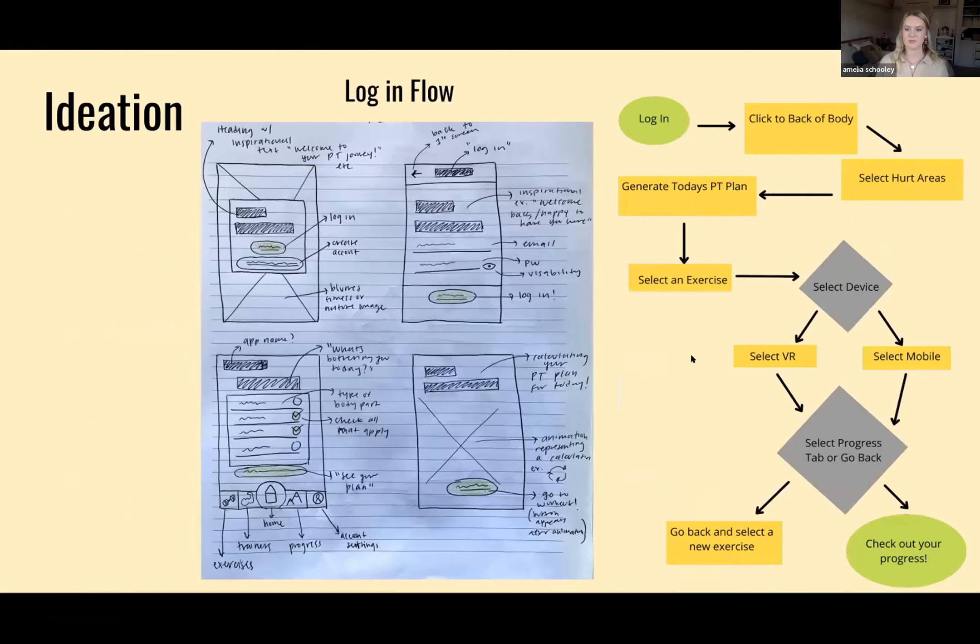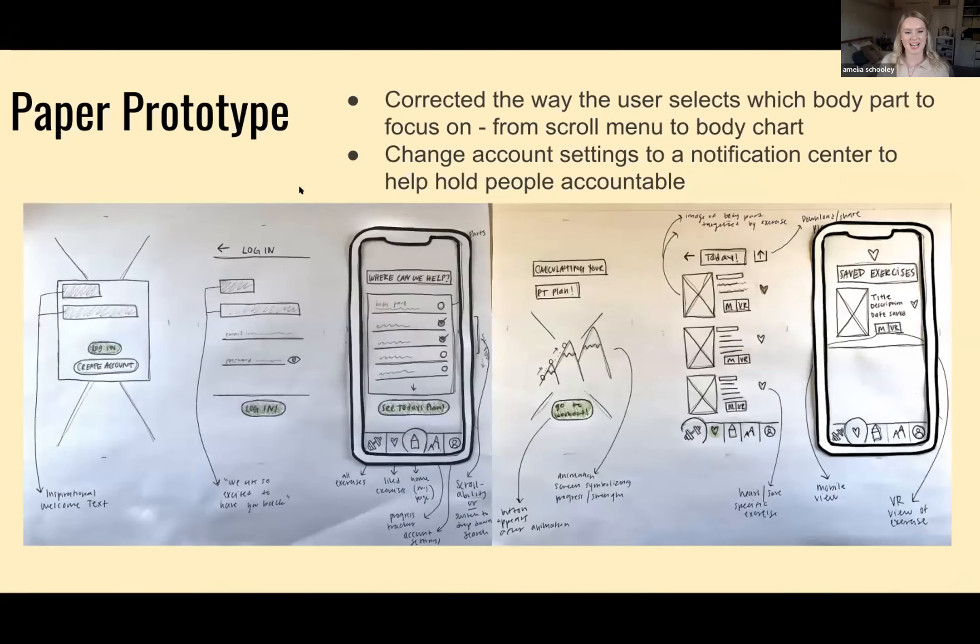Here I have the ideation process — a little login user flow where you log in, select what parts of your body hurt, and Physio gives you a detailed plan specific to what's hurting. You can see my rough sketch and chicken-scratch handwriting. The paper prototype looks pretty similar to my original sketch, just a little bit cleaner, with a couple of corrections made thanks to some great feedback.